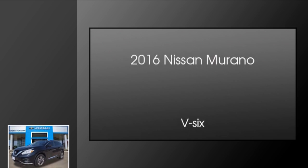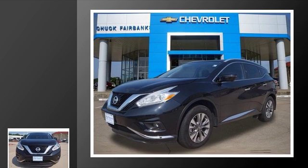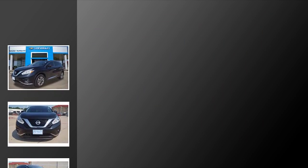This is a 2016 Nissan Murano. This crossover has an automatic transmission and the V6.